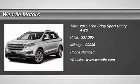New Arrival. Price to Sell. $1,000 below MSRP.